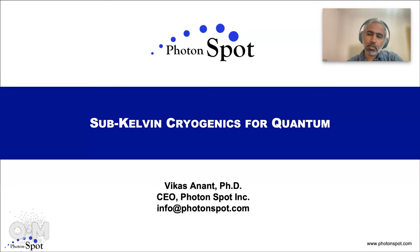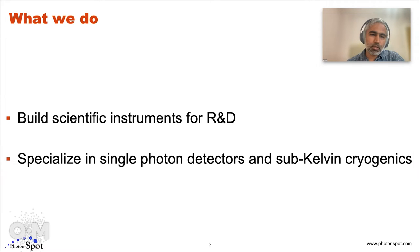My name is Vikas Anans. I'm the CEO of PhotonSpot, Inc. I'm excited about what we do. We build scientific instruments for research and development, mainly used in university labs and national labs, and a lot of the quantum startups.